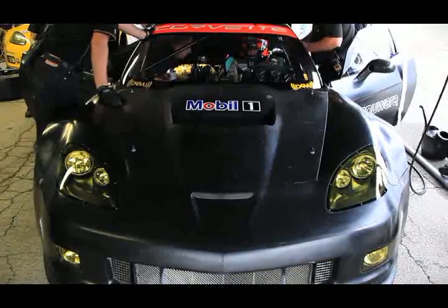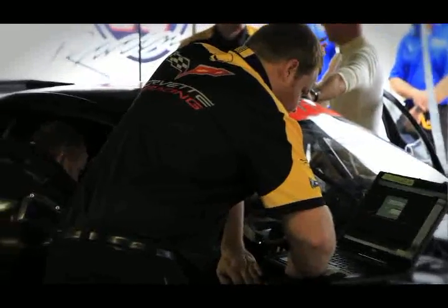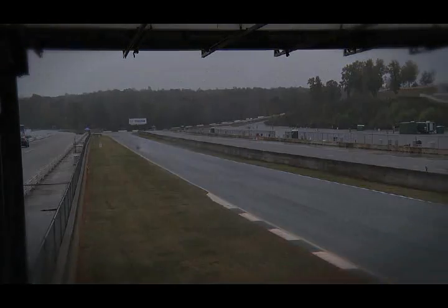Here we are at Road Atlanta testing our new car with paddle shift — that's the main objective of this test: the paddle shift and some tires from Michelin. The black car that you see here we've been working on yesterday and today, getting closer on the shifter. Paddle shifts are now legal in GT class.